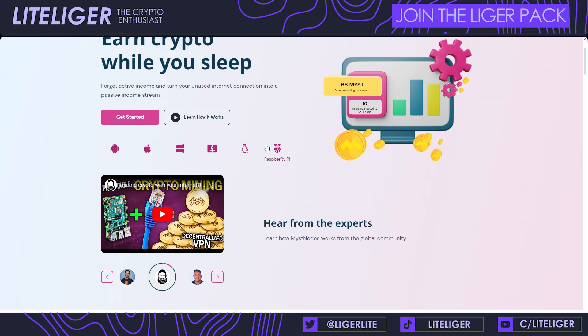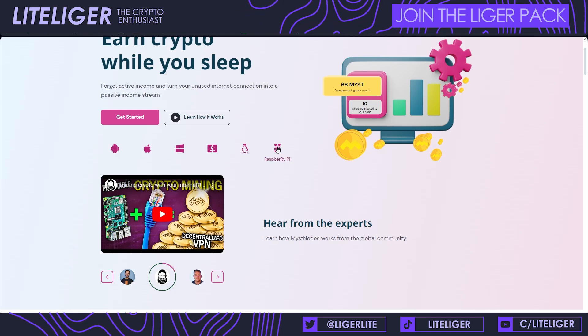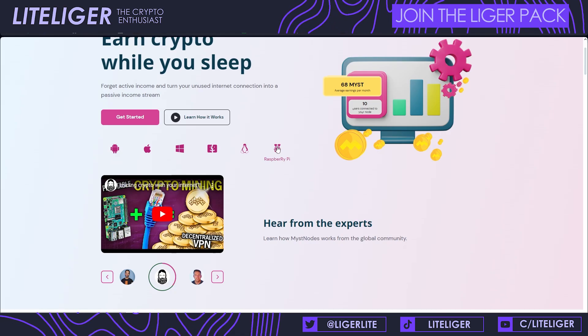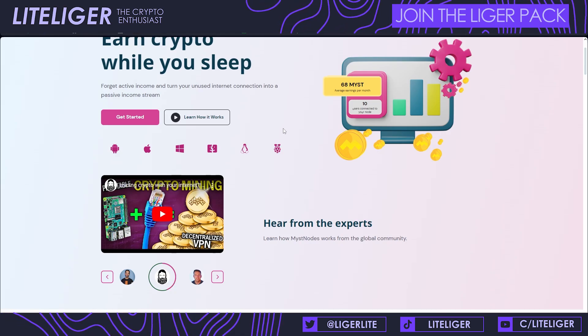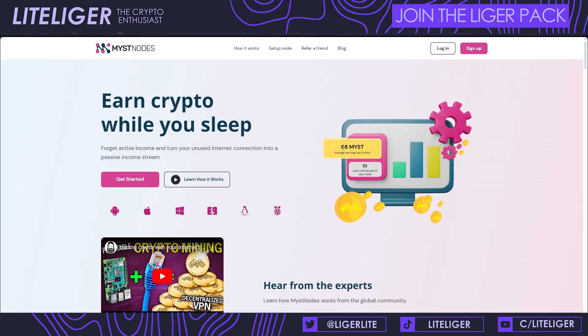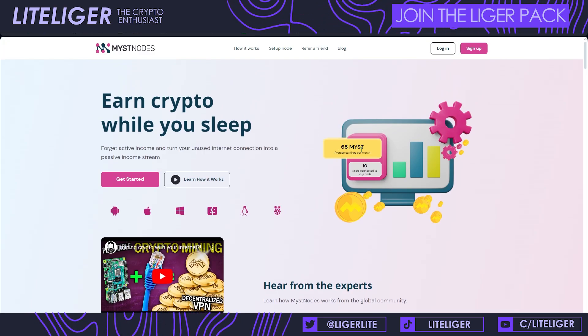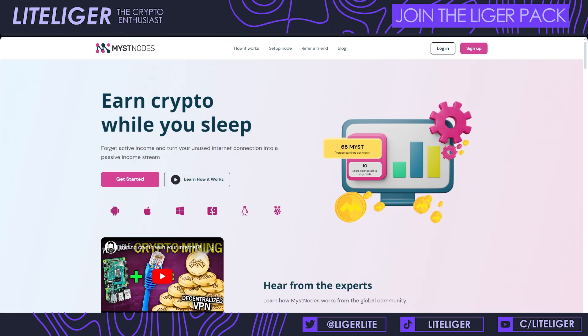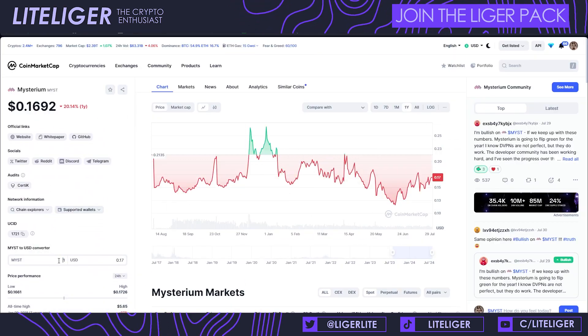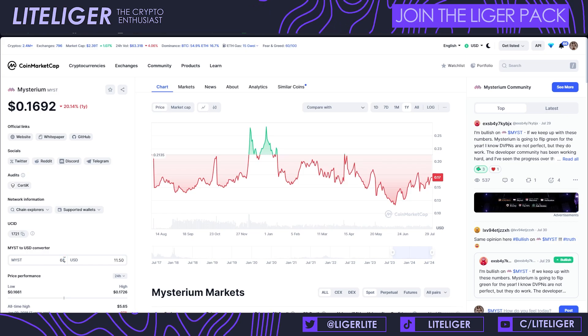There's an option to install it on Android, iOS, Windows, macOS, Linux, and Raspberry Pi. Raspberry Pi is probably the most secure way to run your own node. According to the website, the average earnings are 68 MYST per month, which equates to roughly around ten to eleven dollars with the current price estimation.